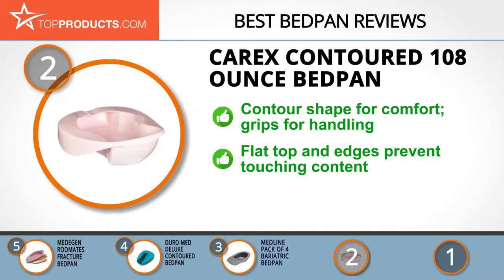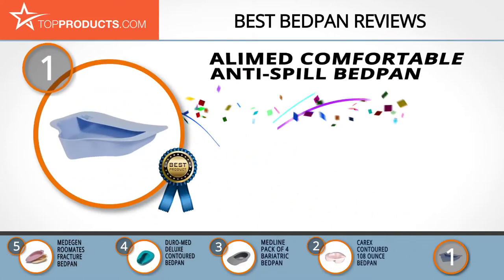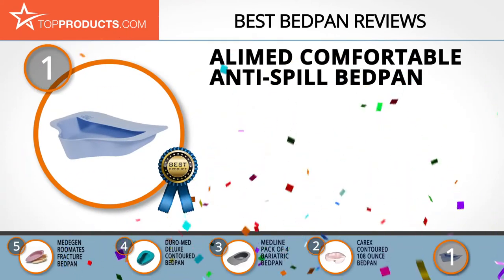The contoured bedpan has a unique contoured design that makes it comfortable and easy to use, and the grips on its sides make handling easy. Its flat top and edges combine to ensure you run no risk of getting your fingers in the bedpan's contents when removing it. However, it has a weight maximum of just 175 pounds, making it unsuitable for heavier patients.